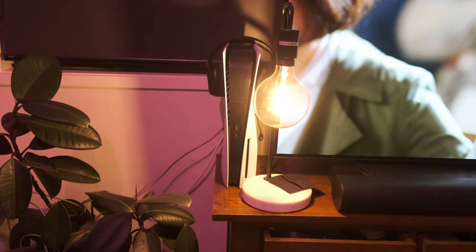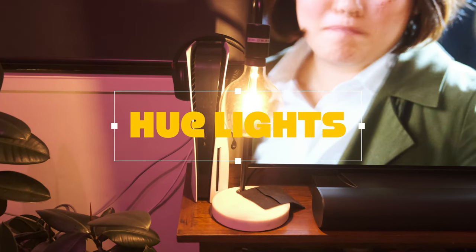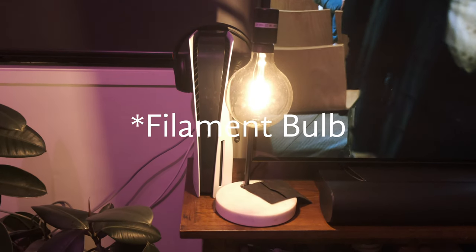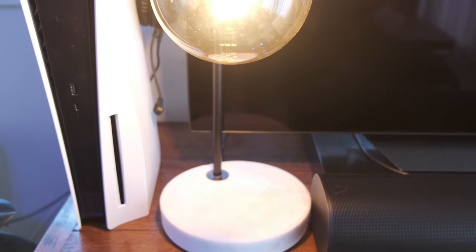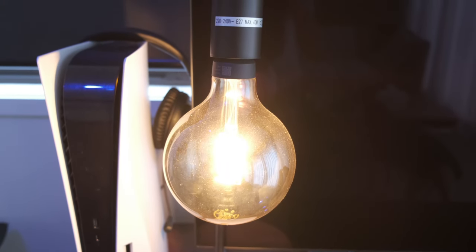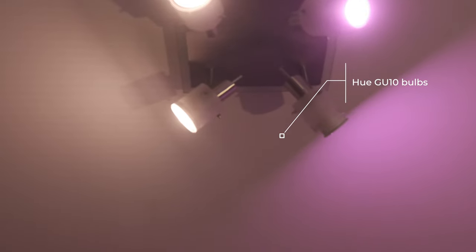The next component is lighting. I already have Hue lights all around the house, so I've expanded my Hue collection for the gaming setup. The lamp light you can see here uses a filament-style bulb — it doesn't have multi-colors, but it has warm and white light, which is enough when combined with other colored bulbs. The ceiling lights are multi-colored, which provides the ambience I was looking for.